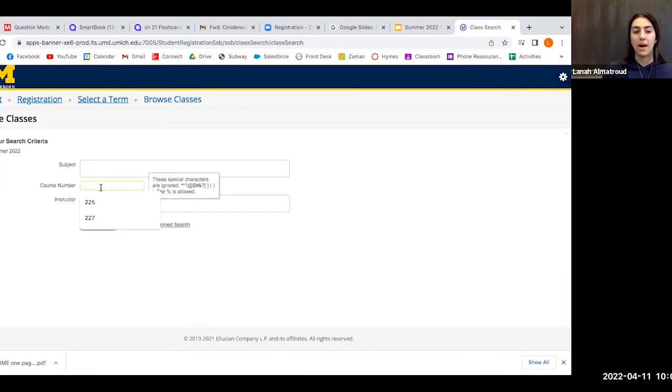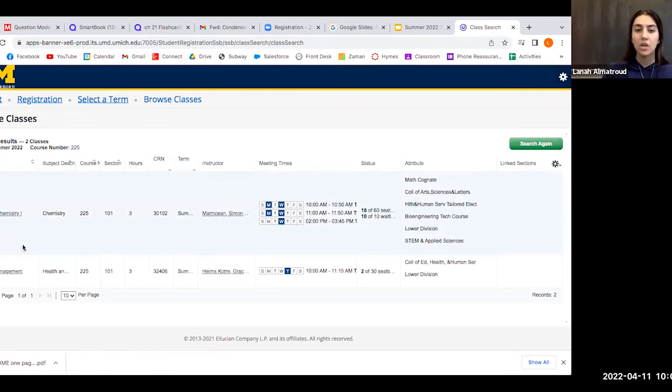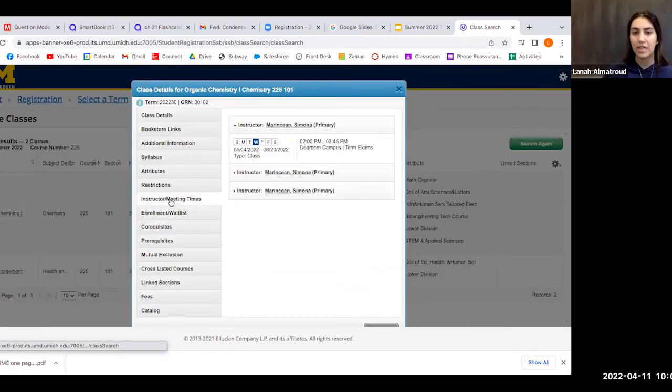Let's say I want to see organic chemistry. I'll go ahead and click Search. As you can see, organic chemistry is offered in Summer 22, offered by Dr. Marincin. I'm going to click the name of the course and go to Instructor/Meeting Times. As we can see, this one is offered in Summer 1 because it starts in May and ends in June. This is the way to find out when each class is offered.